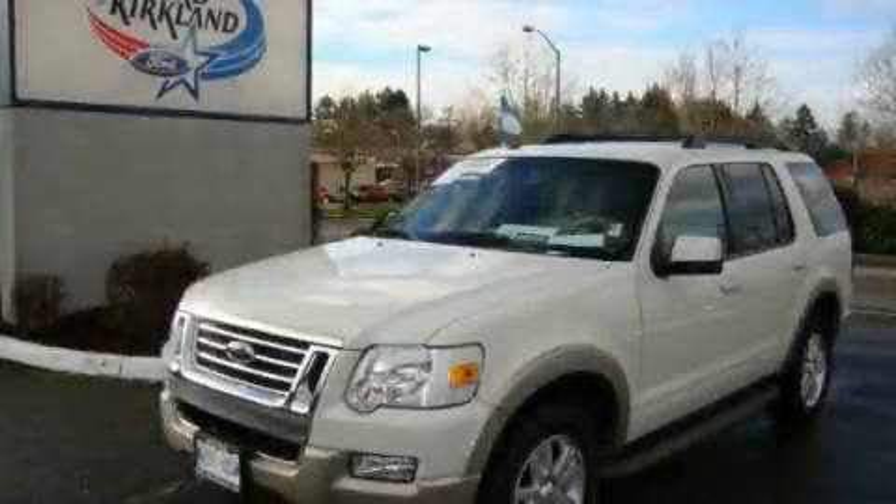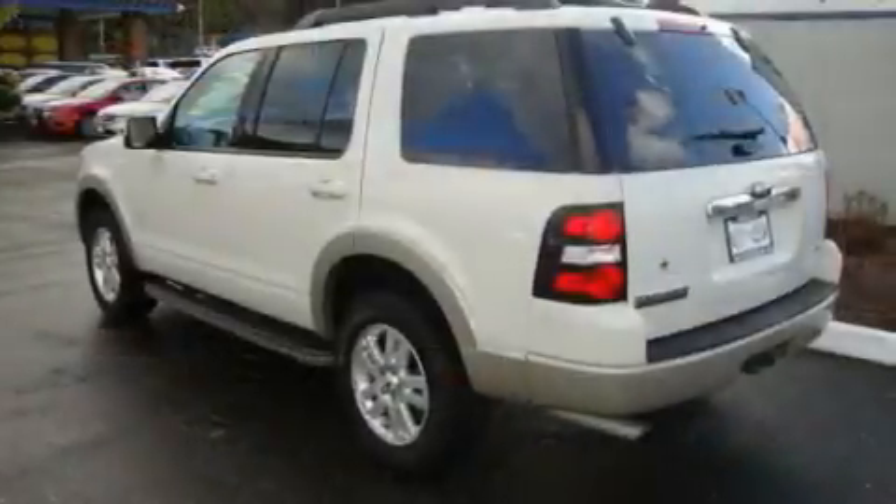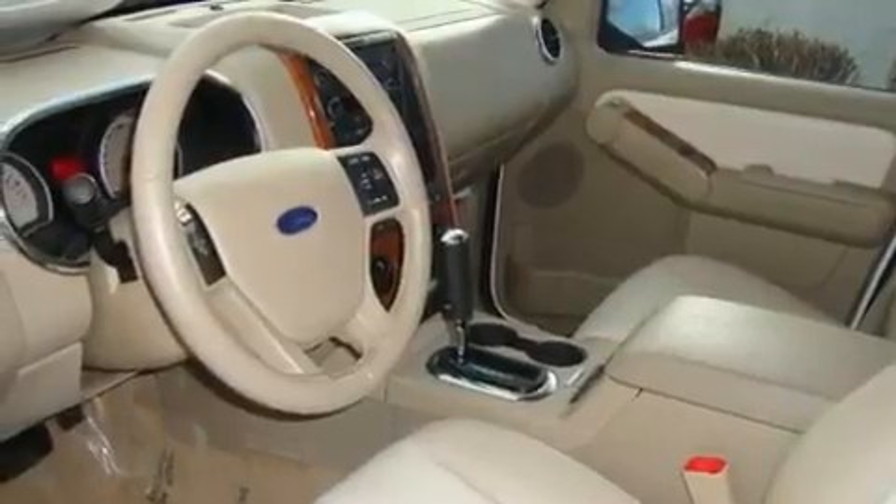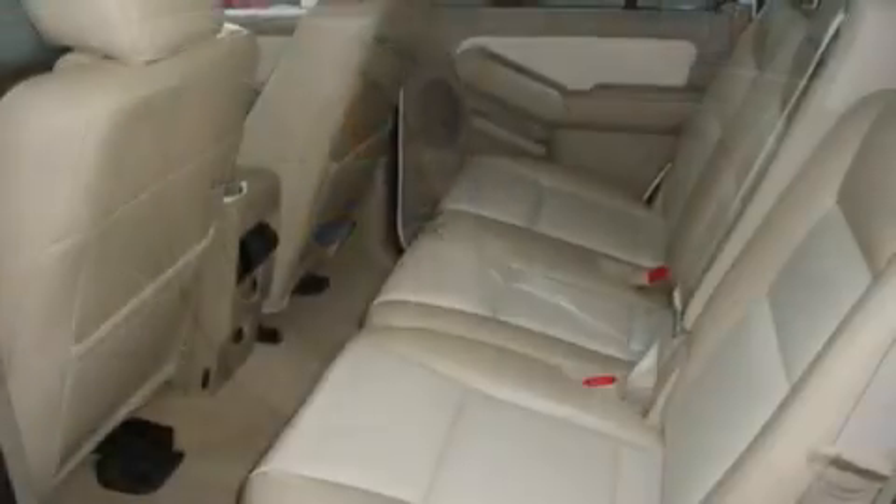This is a certified pre-owned 2009 Ford Explorer for when safety, size, and space are of importance. It features a 4.0-liter six-cylinder engine, an automatic transmission, and four-wheel drive.